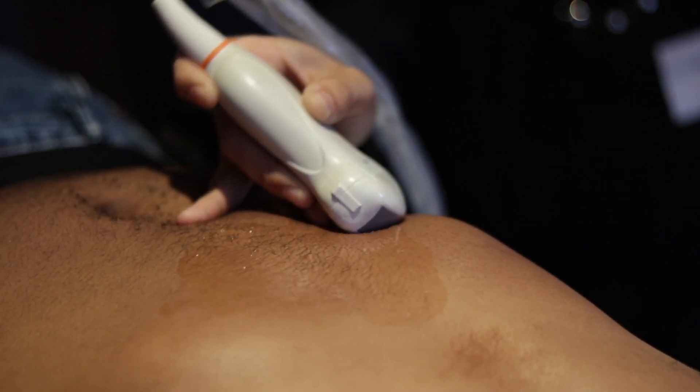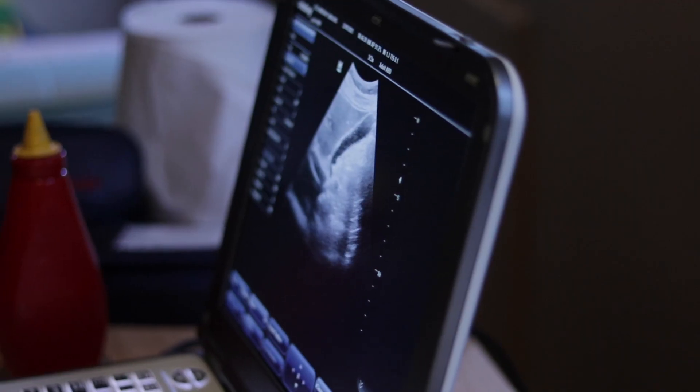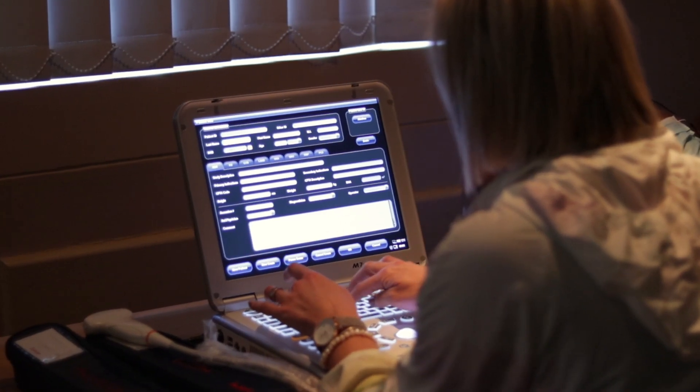With the advances in ultrasound, we are now using ultrasound for interventional purposes, where under ultrasound guidance we are inserting catheters, ventral lines, central lines, as well as doing facet joint injections. Ultrasound is growing and we are now able to use it to diagnose tendon tears as well as muscular tears.